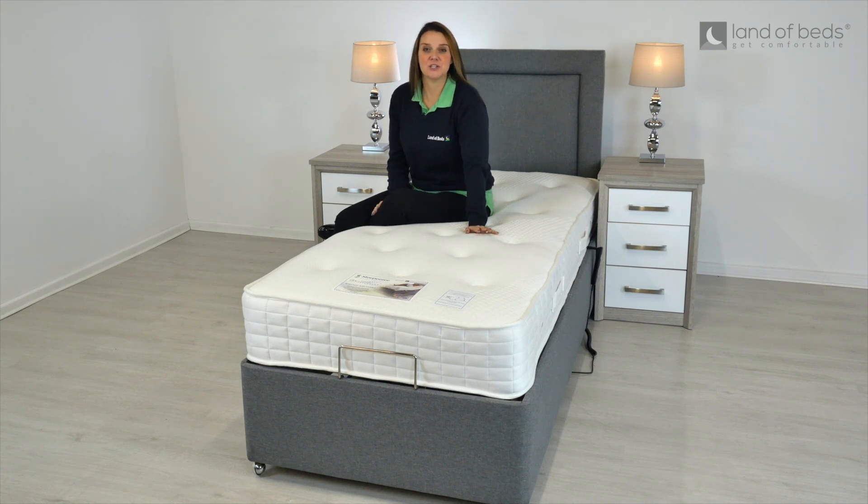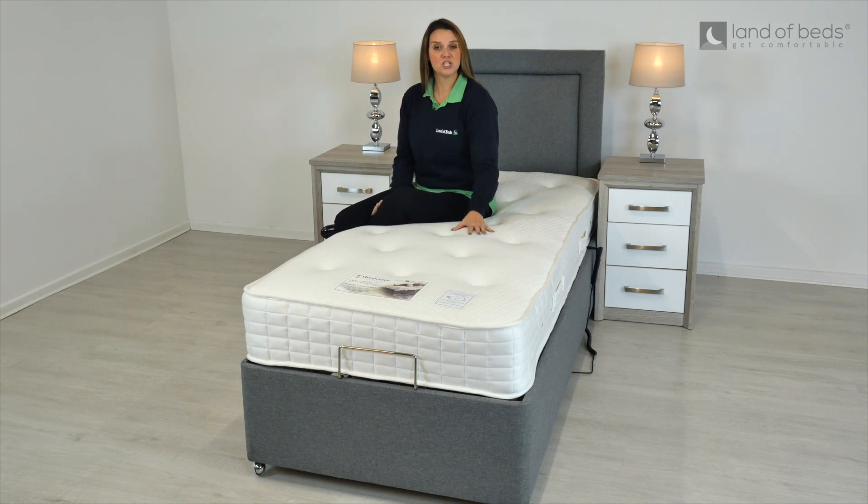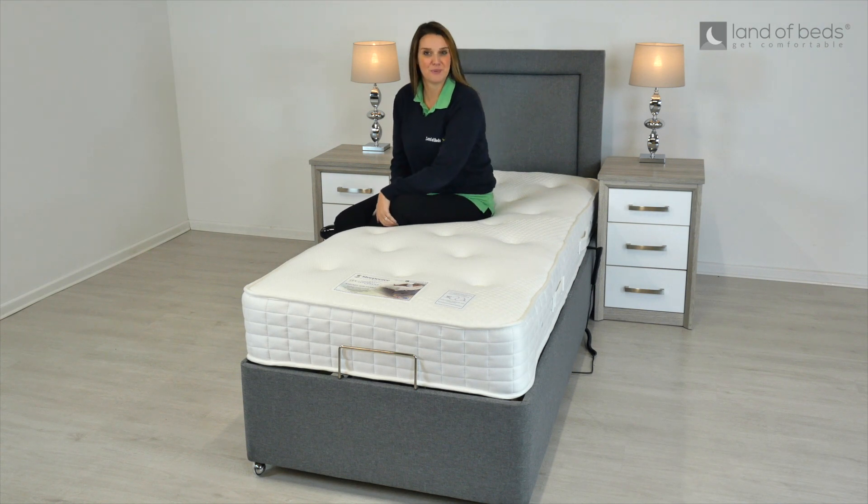Hi, I'm Caroline, Bed Expert at the Land of Beds, and today I'm going to be reviewing the Sleep Easy Whitney Adjustable Bed from the Sleep Easy Adjustable Collection, which is made exclusively for Land of Beds.